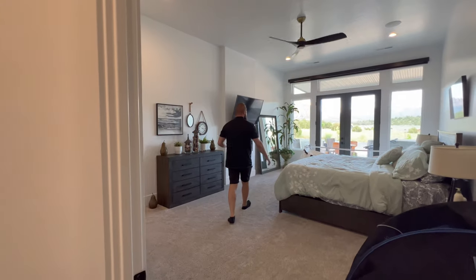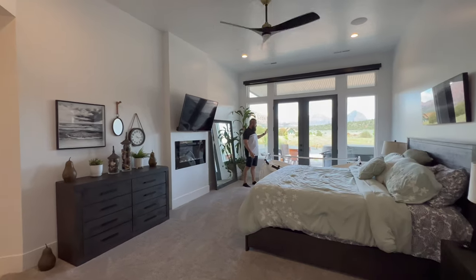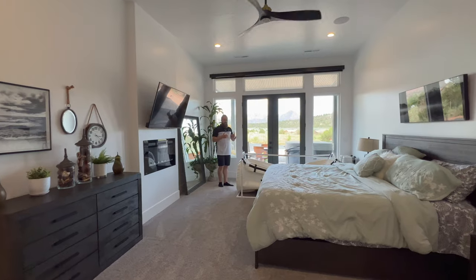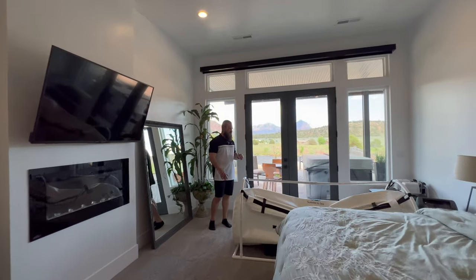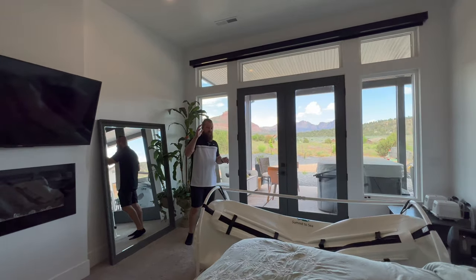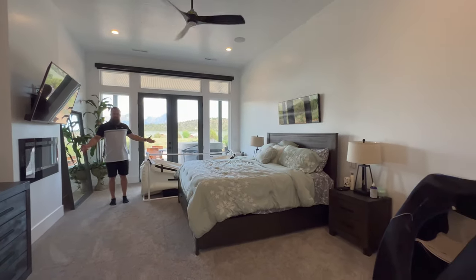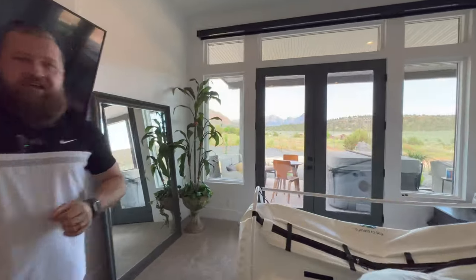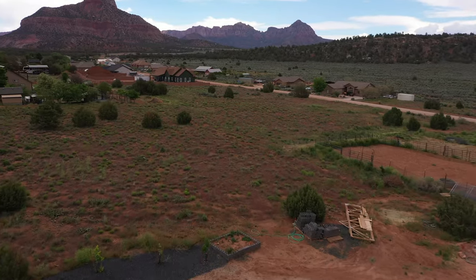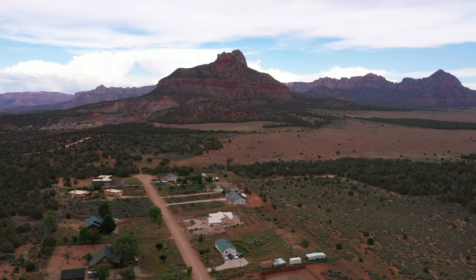The size of this master suite is truly astonishing — the king-size bed kind of just disappears in here. There's a French door that opens onto the back patio. The room comfortably fits a king-size bed, a bariatric chamber, an infrared sauna on the other end, and still has room for additional furniture. The views are absolutely incredible, and the blinds in this room are automated and controlled with a remote so you can completely black out the space.